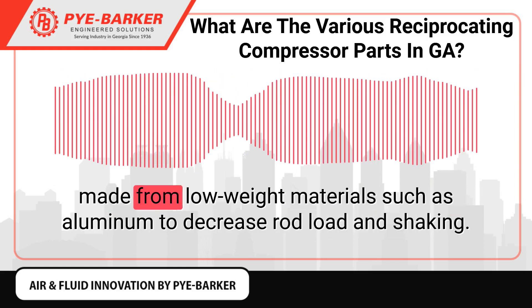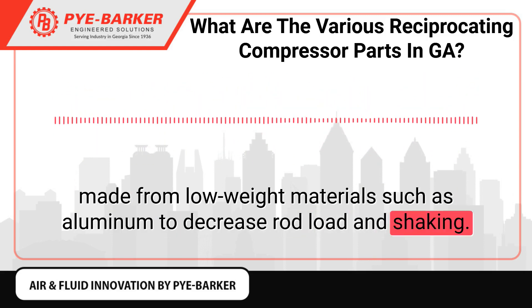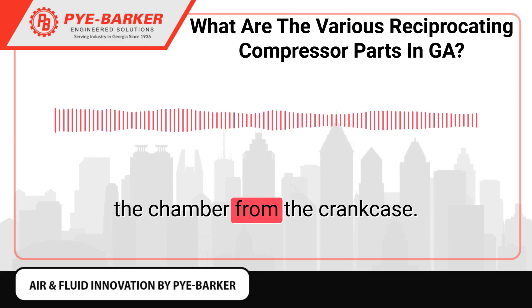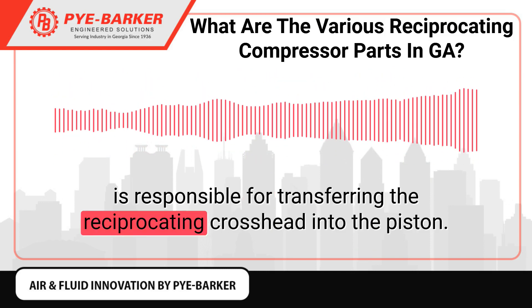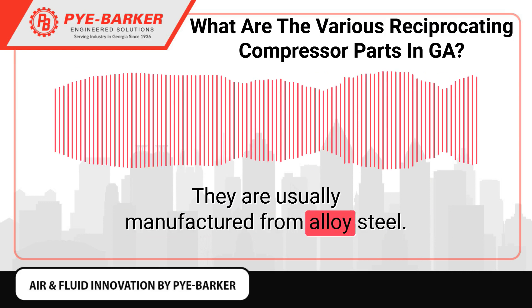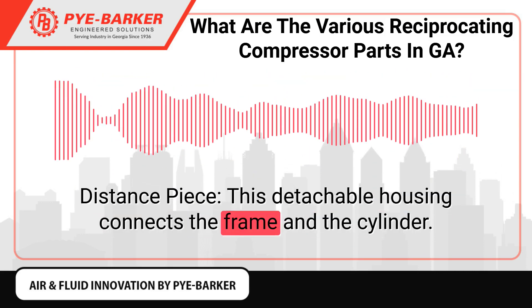Pistons: Often referred to as the heart of the reciprocating compressor, pistons are made from low-weight materials such as aluminum to decrease rod load and shaking. They are responsible for the conversion of energy to the gas in the chamber from the crankcase. Piston Rod: The piston rod is threaded through the piston and is responsible for transferring the reciprocating crosshead motion into the piston.